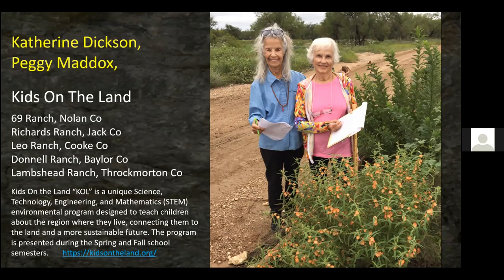Katherine is the little lady on the left and I've been working with her for close to 10 years on Kids on the Land. That's Peggy Maddox on the right — Peggy was the original person to come up with the idea of Kids on the Land. They take kids, or schools send third, fourth, fifth, and sixth grade classes out to a ranch. You can see the ranches in the counties where they're participating.